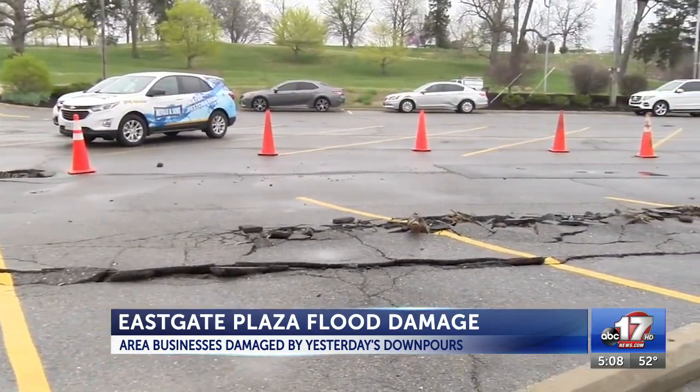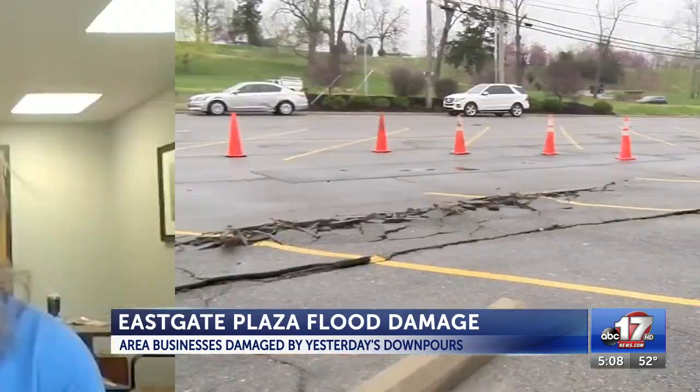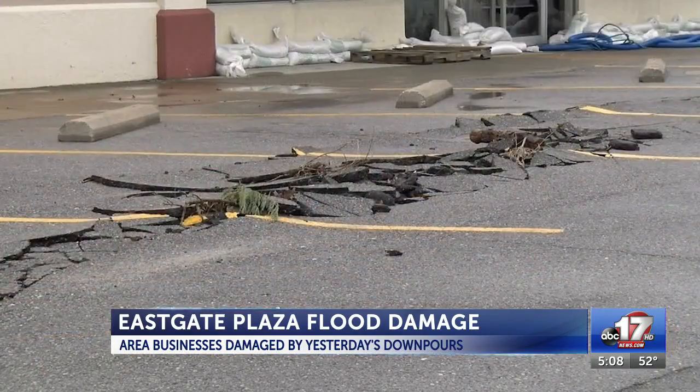The city of Columbia said because the property is privately owned, it is up to the property owner to fix those problems. Larger commercial properties are probably going to want to hire an engineer to help them determine what they need to do to manage the stormwater on their property, as every storm system is different and can create new problems.